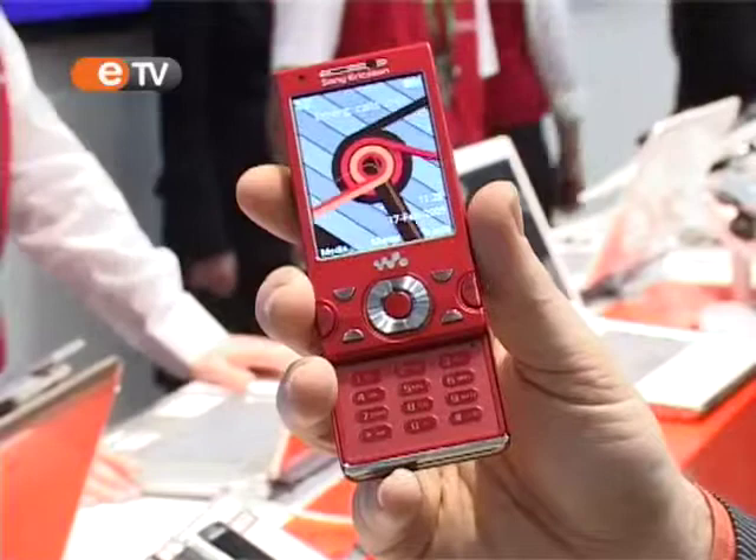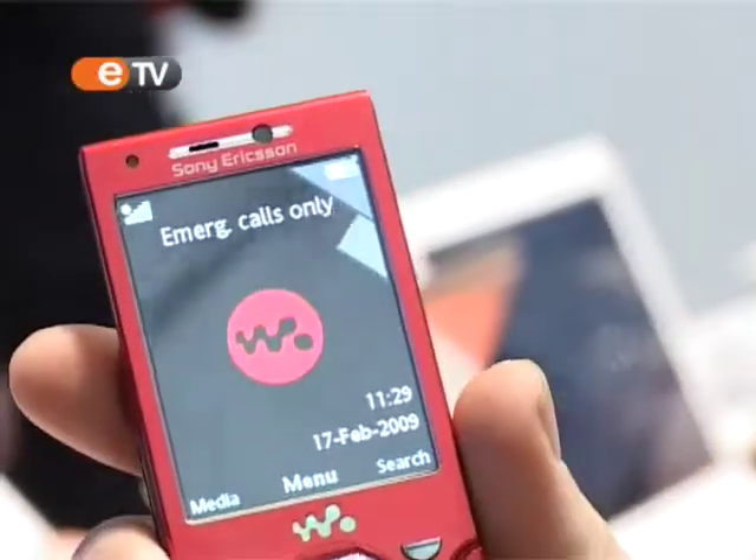We just introduced the new Walkman phone, the W995. It's a high-end Walkman product which combines everything you want to have in music with a very nice speaker, a 3.5 audio jack and good controls at the side.